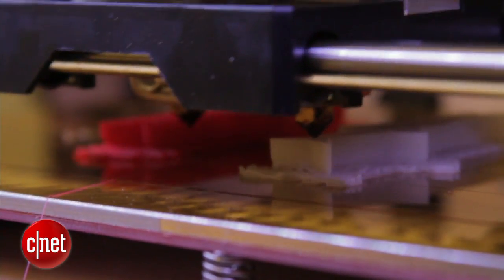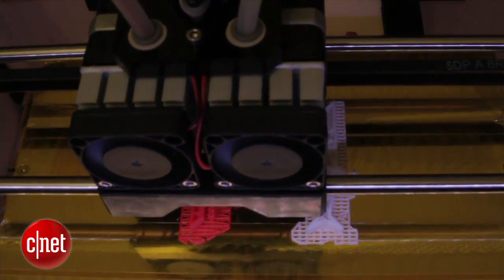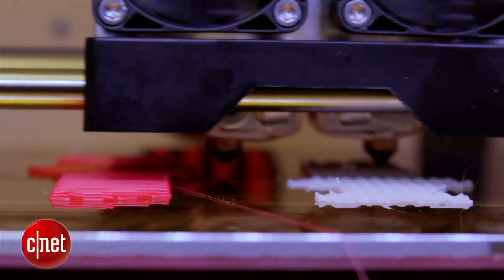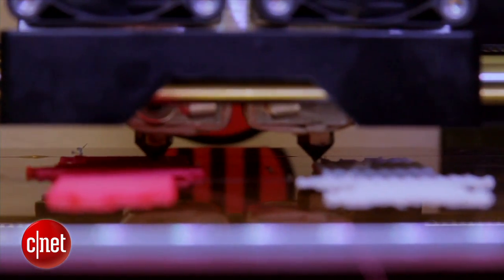This extruder head moves along the X axis as well as the Z axis, and then this build plate moves up and down for the Y axis. What's great about the Replicator in particular is that it can print in two different colors — either at the same time making one object comprised of two different colors, or it can print one object in white and one in black, or do those simultaneously depending on the file, layout, and various software settings.